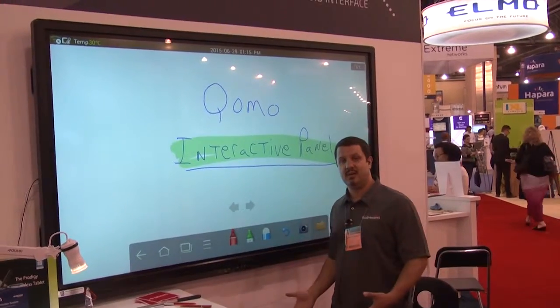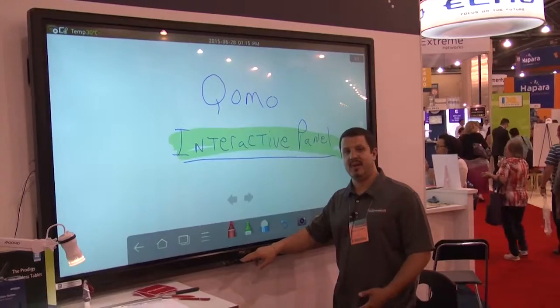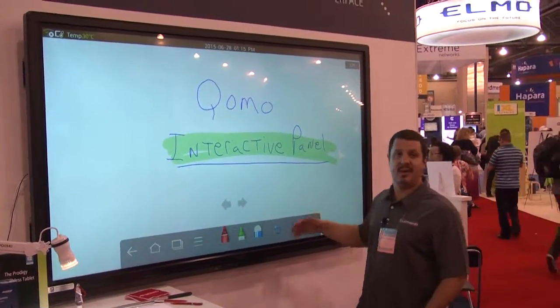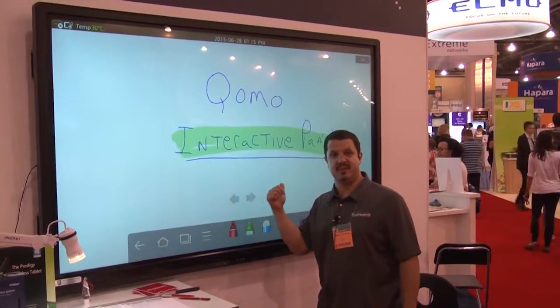So if you have a guest coming in, maybe a substitute teacher, you can connect right up front here and leave your regular computer wired in the side. That way you'll always have access to a computer. And again, you can use it without the computer using Android.